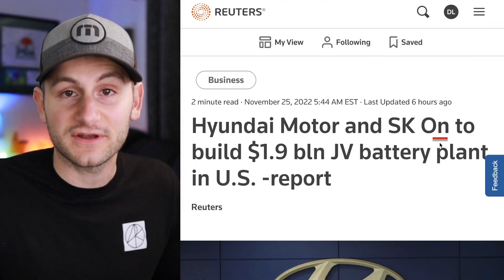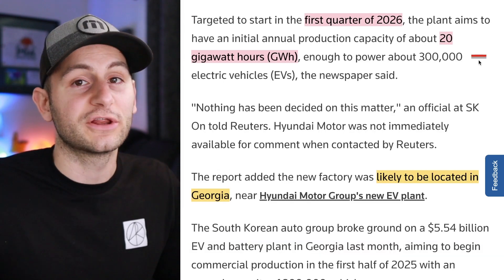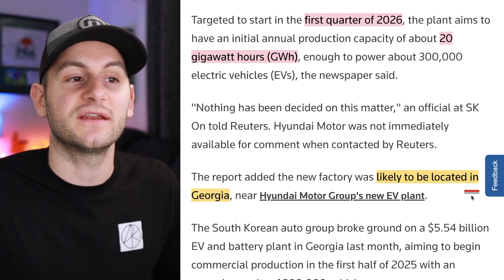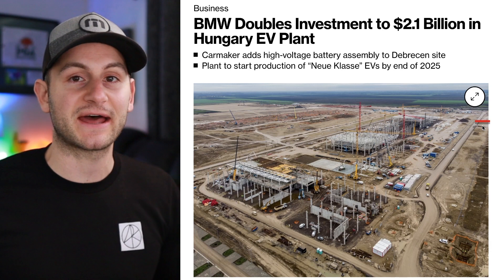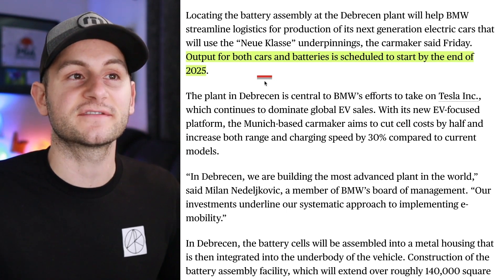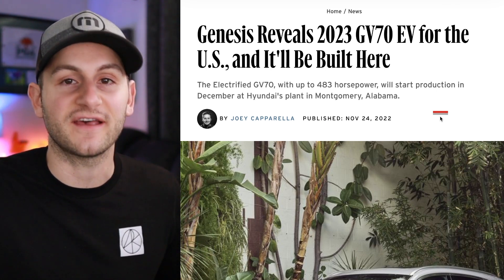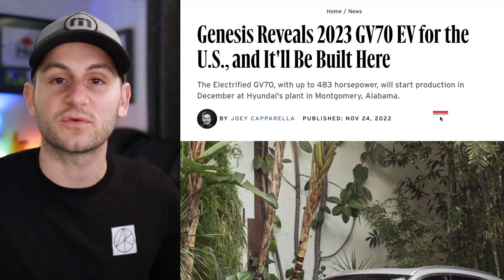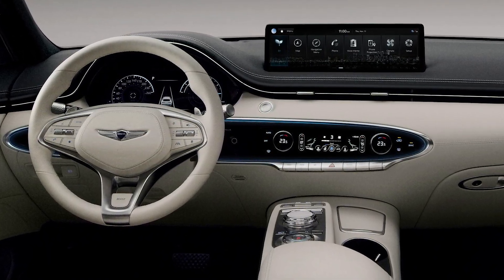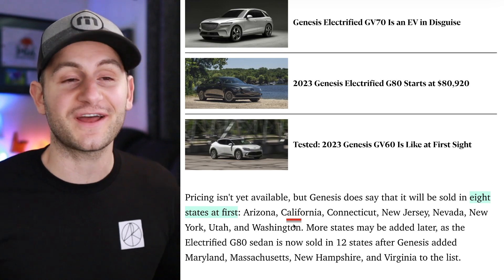Hyundai and SK's battery division are looking to spend around $1.88 billion on a new joint battery factory in the States, targeting production start in Q1 2026 with initial capacity around 20 gigawatt hours, likely located in Georgia. BMW is doubling its investment at a battery plant in Hungary up to $2 billion, with output for both cars and batteries scheduled to start by end of 2025. The Genesis GV70 is set to come to the United States in 2023, with production slated to begin in December, though initially sold in only eight states — with charging up to 350 kilowatts confirmed so far.